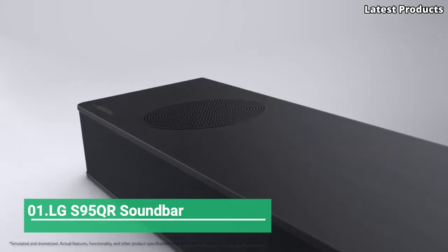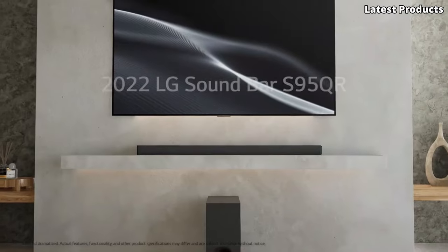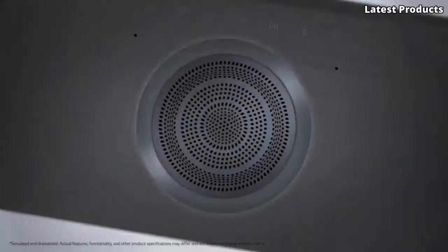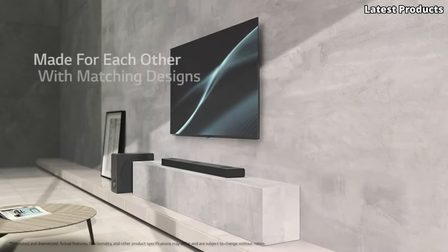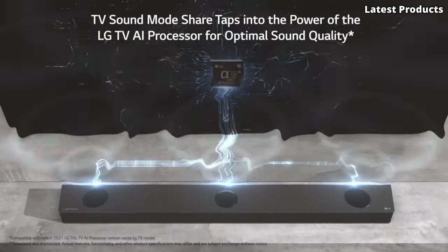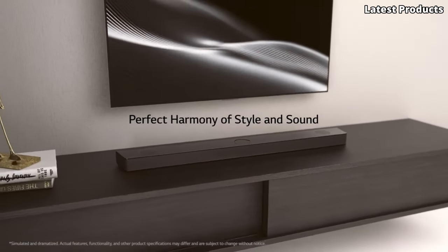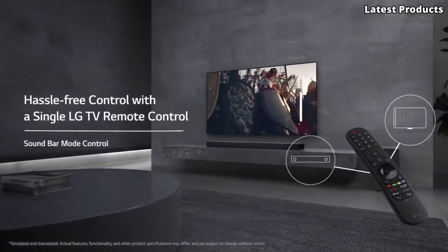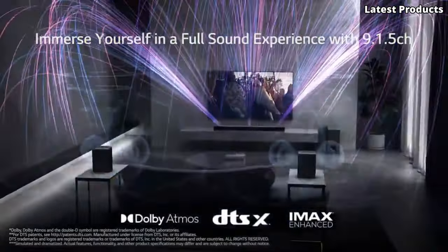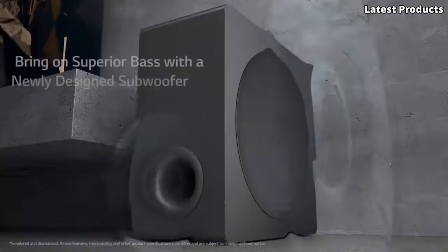Number 1: LG S95QR Soundbar. Introducing the LG S95QR Soundbar, a cutting-edge audio solution that sets the standard for immersive home entertainment. Designed to deliver a truly cinematic experience, this soundbar boasts premium features and exceptional sound quality that will elevate your audio experience to new heights. Equipped with advanced audio technologies including Dolby Atmos and DTS:X, the S95QR creates a three-dimensional soundstage that envelops you in rich, dynamic sound from every direction. Whether you're watching movies, gaming, or streaming music, every detail is brought to life with stunning clarity and depth.